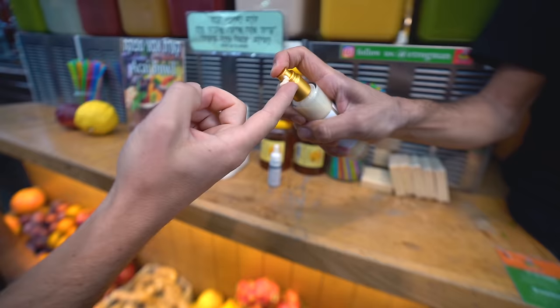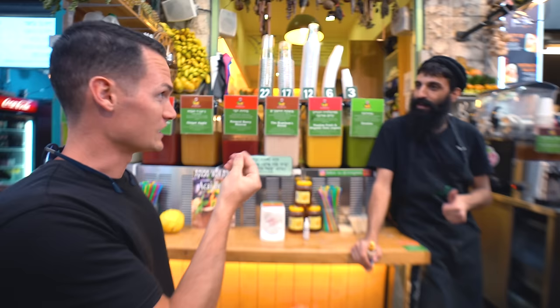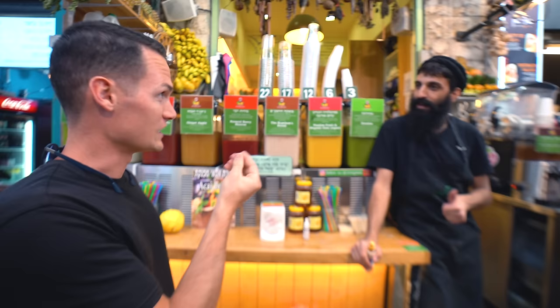We've officially made it inside the market and it is massive and beautiful. We are here to find a guy they call the medicine man - had a little bit of a head cold recently. He gave me something like eucalyptus to put in my nose, and a little shot of turmeric, ginger, and cayenne pepper.